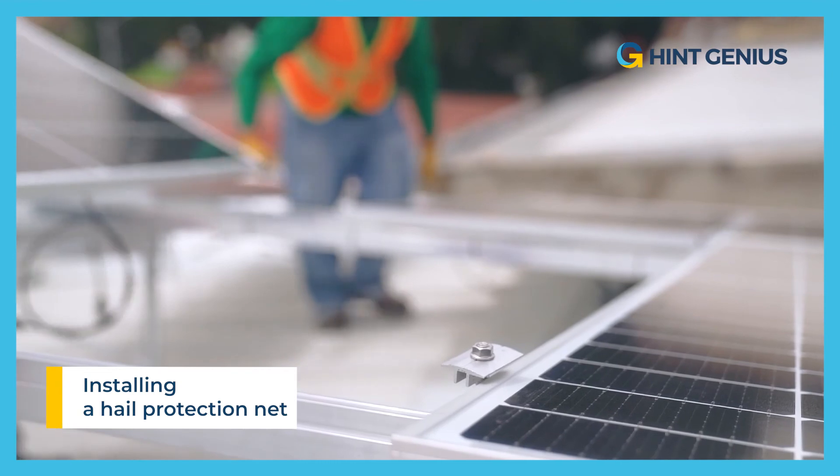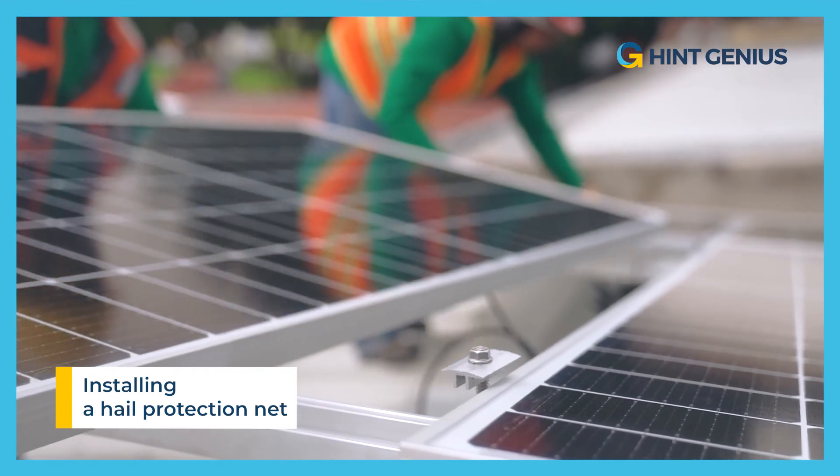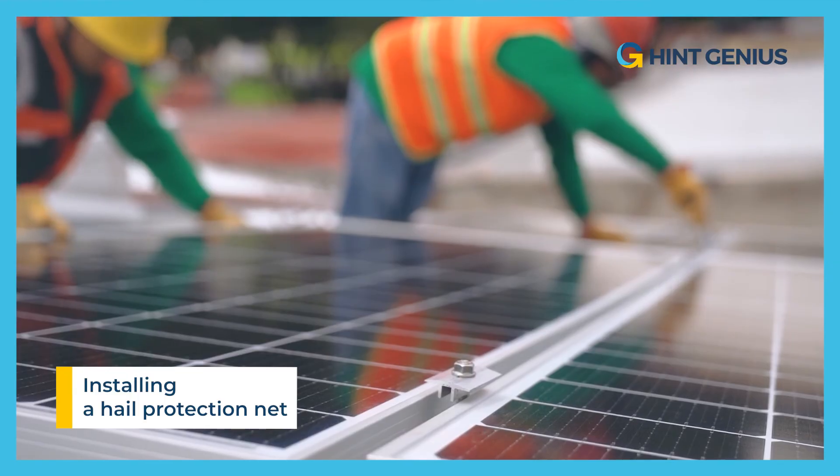In addition, this solution avoids the high cost of repairing or replacing damaged panels. However, it is important to ensure that the net is correctly installed and tensioned to guarantee its effectiveness.